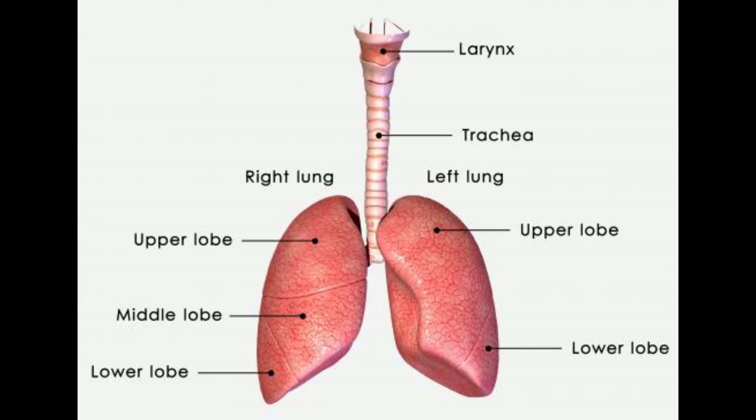What is a calcified granuloma? A calcified granuloma is a mass within the tissues of a particular organ, usually the lungs, which has calcified. Calcification refers to the accumulation of calcium within a substance, much like what occurs inside the bone.